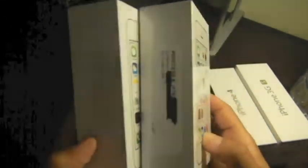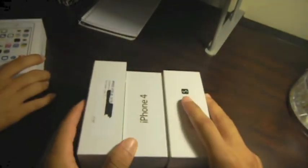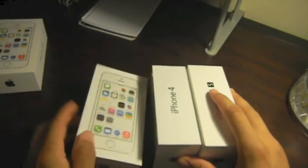The 3GS box lists AT&T right by the Apple logo. The iPhone 4 box is a Verizon model, so it lists Verizon. But on my 5S it is supposed to be AT&T and it does not list AT&T — the silver iPhone 5S also does not list a carrier. That is basically the only difference I've seen across these different carrier boxes.